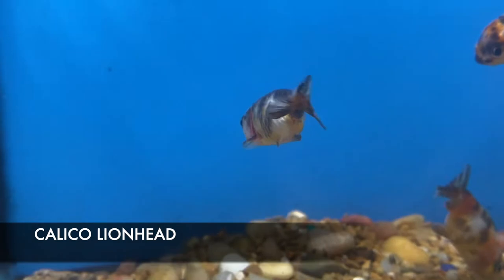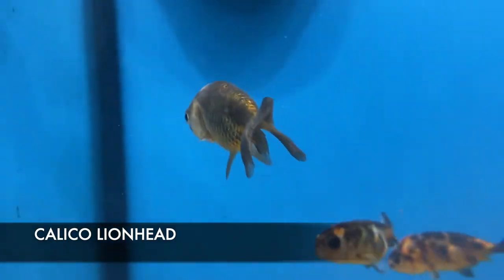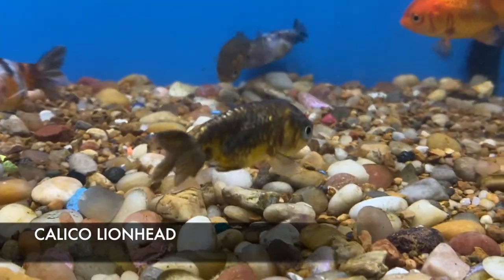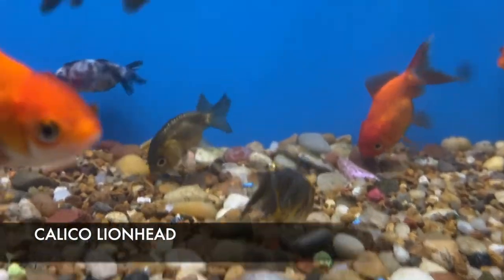We got in some adorable little Calico Lion Heads — these are such cute little water piggies. Lion Heads differ from regular Orandas because they don't have a top fin, making them a little more egg-shaped and giving them more of a little piggy look.